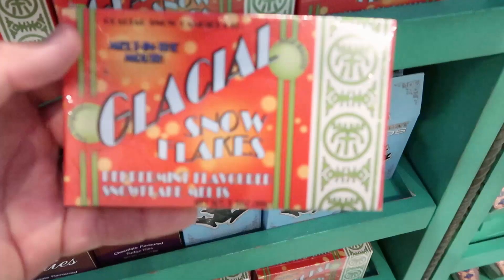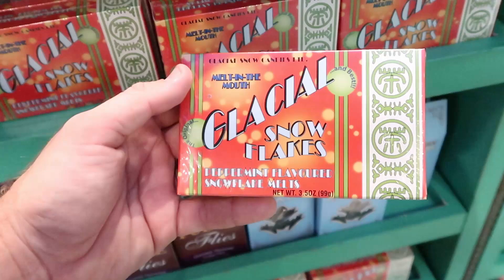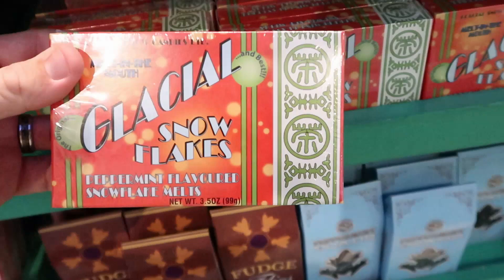You can also purchase here Melt-In-Your-Mouth Glacial Snowflakes — Peppermint Flavored Snowflake Melts. These are $8 a piece, and the packaging is amazing on those. Then right underneath, they do have Fudge Flies. I have tried these — they're chocolate-flavored fudge flies. I love these though. These are $10.